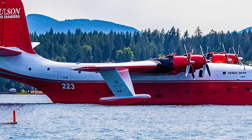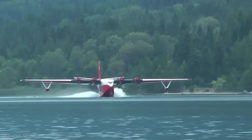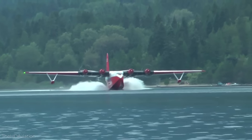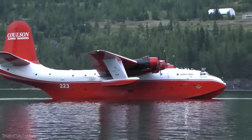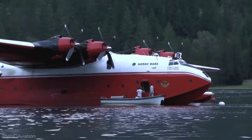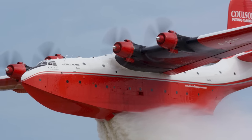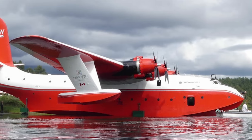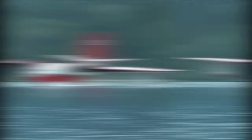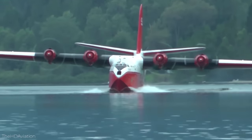Starting off with the Hawaii Mars 2 — the largest operational flying boat in existence. Built in 1945 for the United States Navy and part of the Mars series of bombers, the planes were originally used as troop and cargo carriers before being decommissioned in the 1950s. Forest Industries flying tankers then converted them into firefighting bombers. They could hold up to 7,200 gallons of water — enough to douse four acres of forest. The Hawaii Mars 2 flew for British Columbia's wildfire service until 2015. It had a length of about 117 feet, a wingspan of 200 feet, and flew at a top speed of about 225 miles an hour.